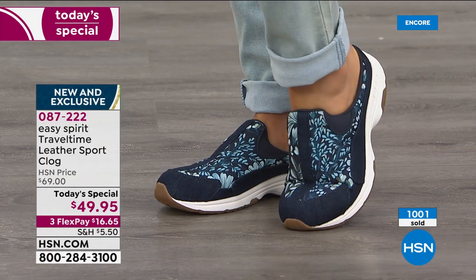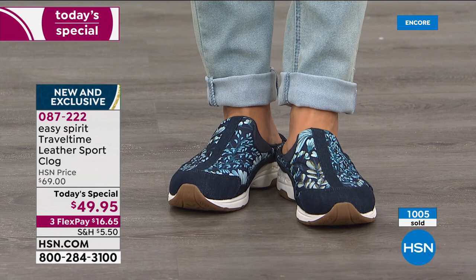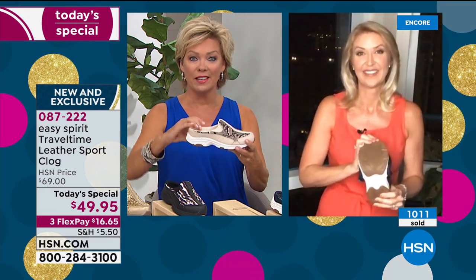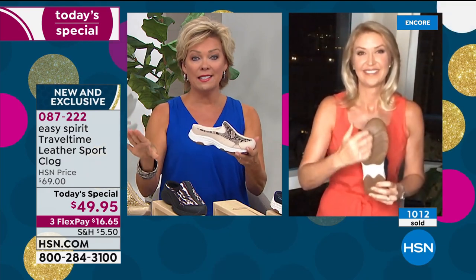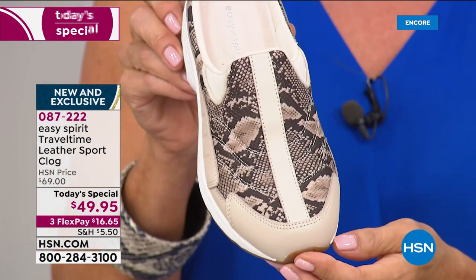Don't go barefoot in your house. This is an easy shoe to slip into — you don't even have to look down, you don't have to use your hands to get into it. Slip in, slip out — that's the beauty of the clog style. This is the most limited Today Special I've seen us ever offer from Easy Spirit.